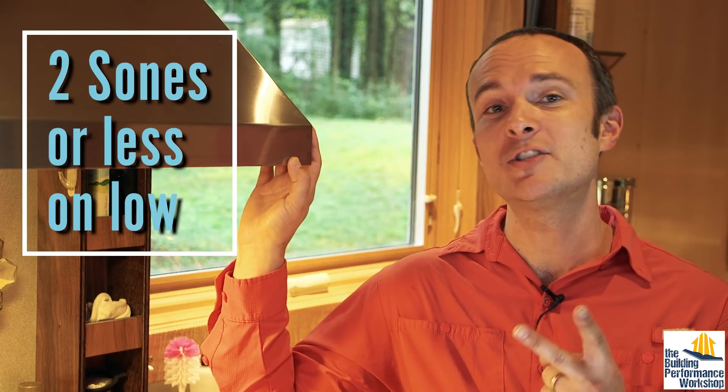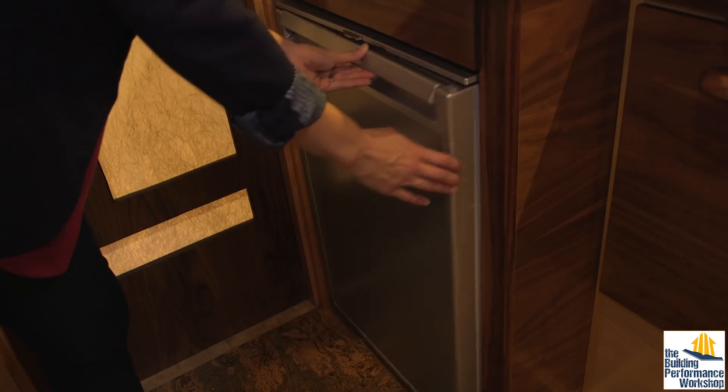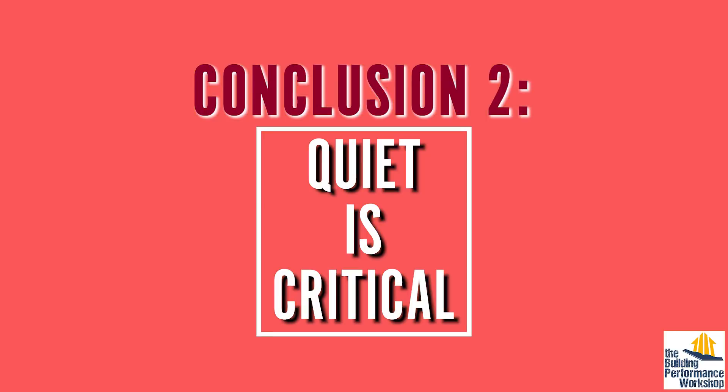Next, make sure your fan is quiet — at least on low speed, where you're going to keep it most of the time. Your exhaust fan should never drown out conversation or even bother you, really. In fact, this fan? It's on right now. Try to choose a fan that's two sones or less on low speed. One sone is the sound of a modern refrigerator running. And this Broan model that's less than 400 bucks is even quieter than that at 0.7 sones. There is simply no excuse for a jet engine fan anymore. Conclusion number two: the quieter it is, the more you'll enjoy using it every day.